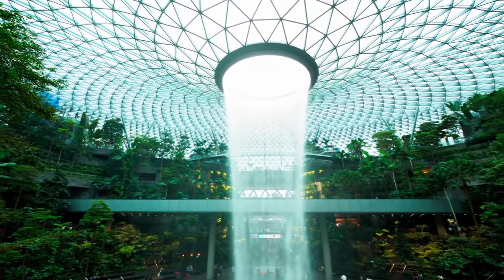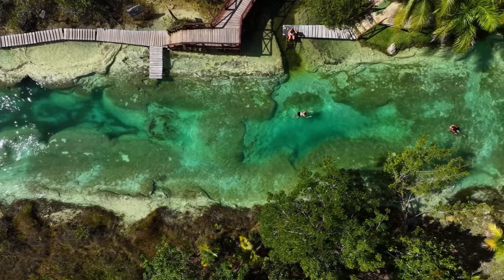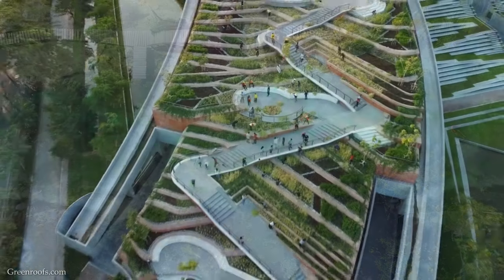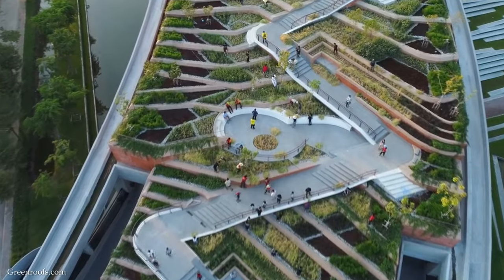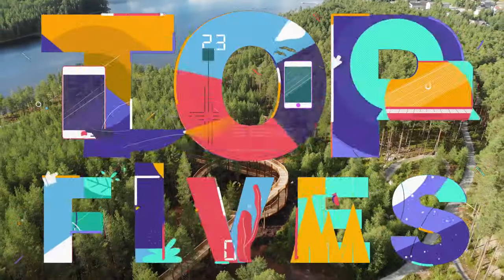Hey everyone, you know landscape architecture is a multifaceted discipline? It blends art and ecology and human needs to create outdoor spaces that are both functional and beautiful. So today, we're counting down the top 15 most incredible landscape architectural styles.